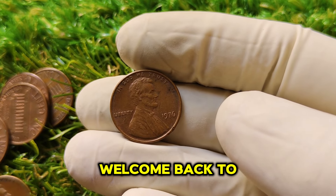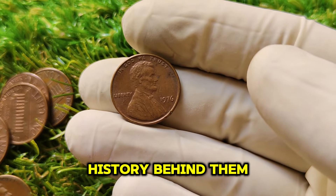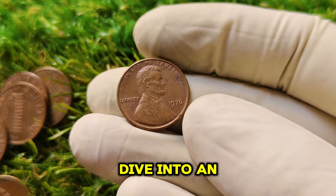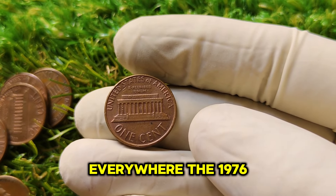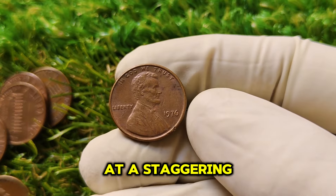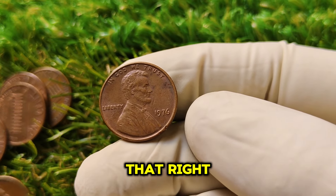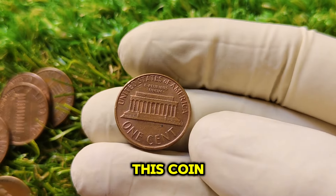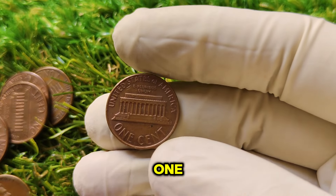Welcome back. Today we're going to dive into an exciting and rare find that has captured the attention of collectors everywhere — the 1976 No Mint Mark Lincoln penny, a one-cent coin now valued at a staggering $1.6 million. We'll break down the history of this coin, why it's so valuable, and how you can tell if you're lucky enough to have one hiding in your collection.